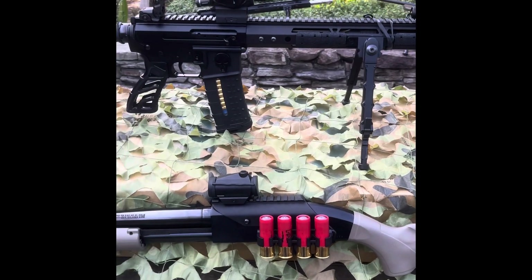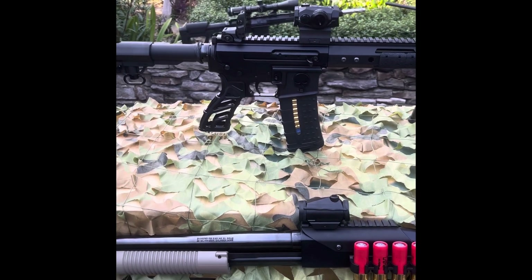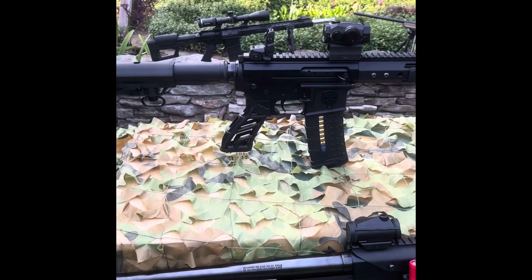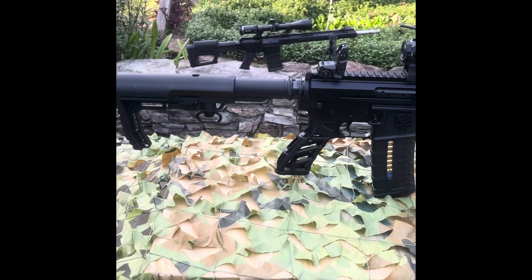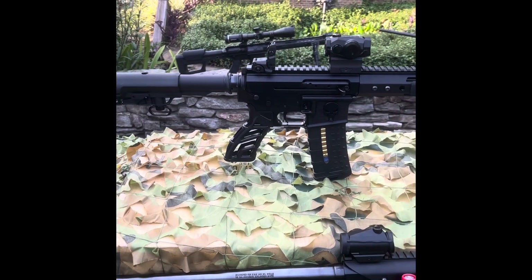The second firearm that I'm grabbing if I'm forced to evacuate my home or bug-in location is the insurmountable AR-15, chambered in 5.56 NATO.